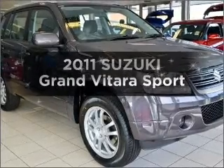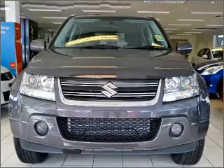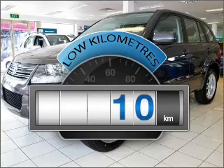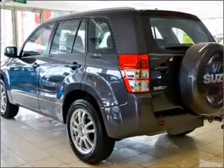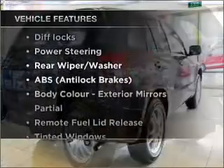Get noticed in this 2011 Suzuki Grand Vitara. If you're looking for a vehicle with great attributes, look no further. Choosing a car with low kilometres is the right choice with a reliable engine. Plus, enjoy these notable features that are included in this ride.